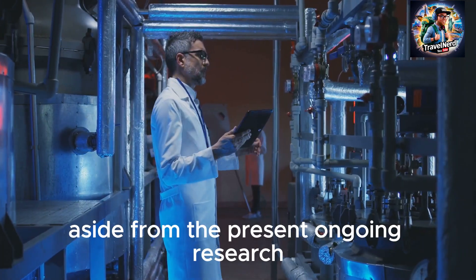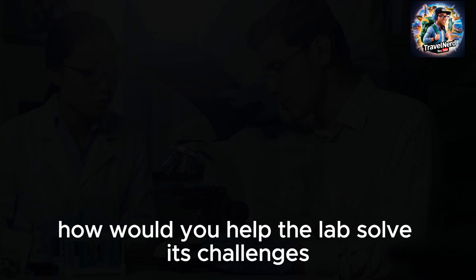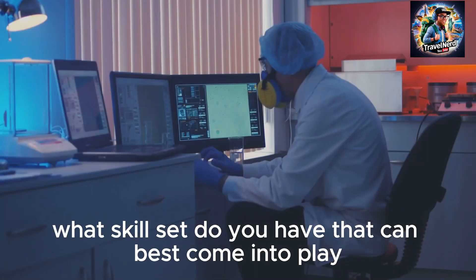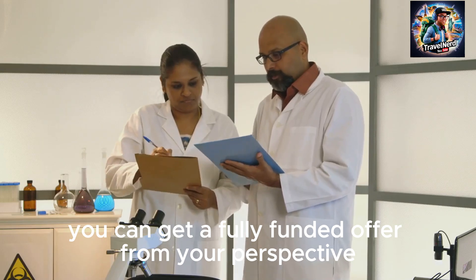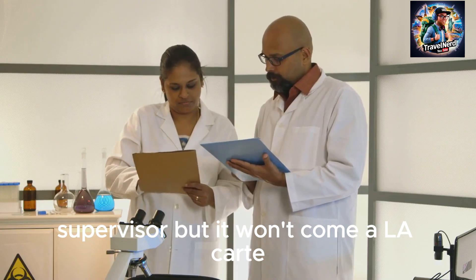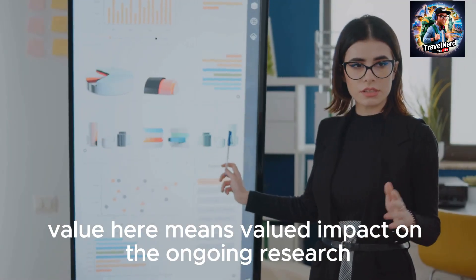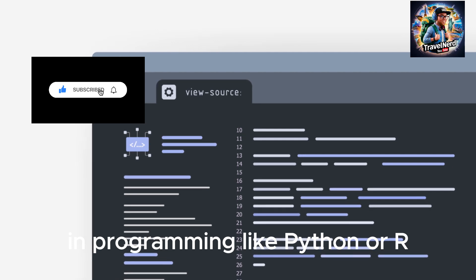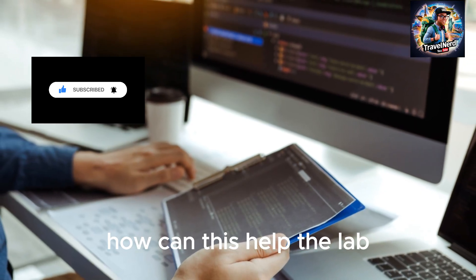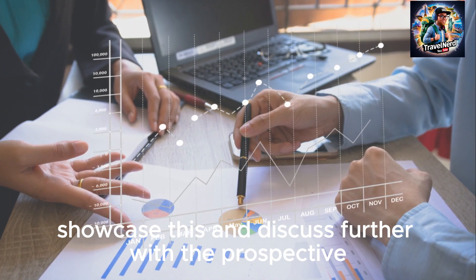What different ideas, aside from the present ongoing research, would you bring to help the principal investigator with his research? How would you help the lab solve its challenges? What skill set do you have that can best come into play? Remember, you can get a fully funded offer from your prospective supervisor, but no professor would want to fund you or pay you stipends without getting value in return — valued impact on the ongoing research. If you have a skill set in programming like Python or R, show how it can help the lab, what you've done with it in the past, and discuss it further with the prospective lab supervisor.